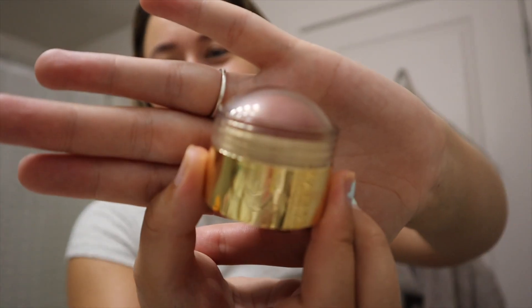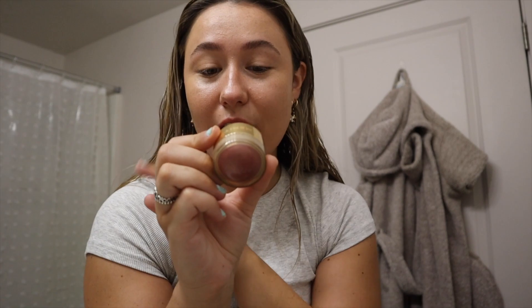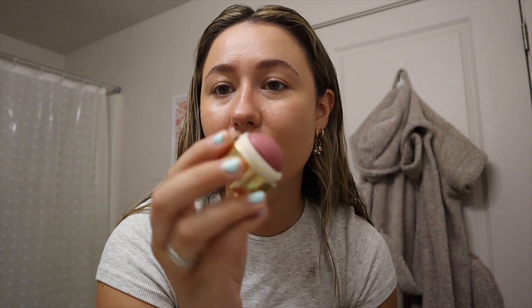If I was stuck on an island and I had one makeup product, I think it would be blush. This is the Merit Beauty blush in the shade Cheeky. I usually go with pinkier, brighter, lighter pinks for my blush, but I decided to go a little bit darker with this one.